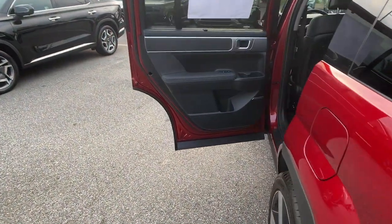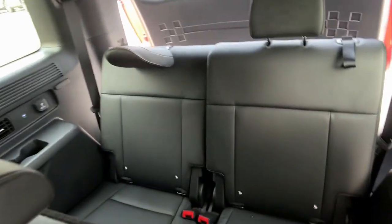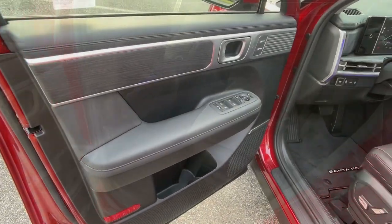Heated steering wheel, Apple CarPlay and/or Android Auto, keyless entry, navigation system, moonroof, heated mirrors, backup camera, satellite radio, cooled front seat, power passenger seat.